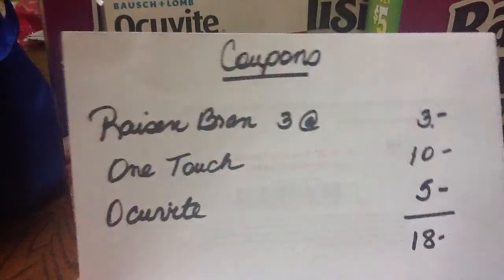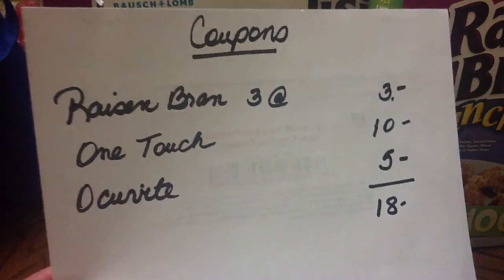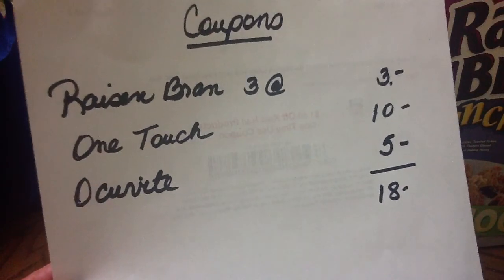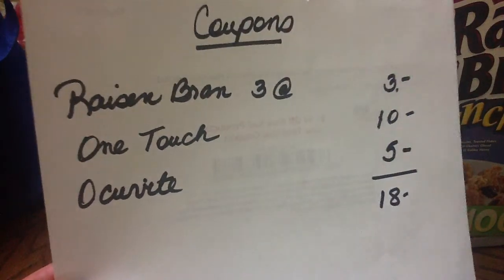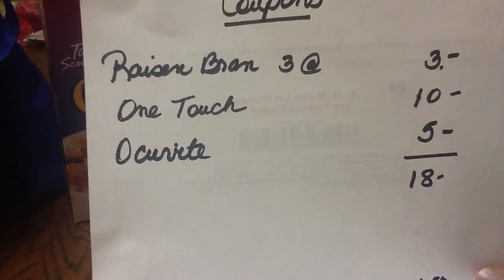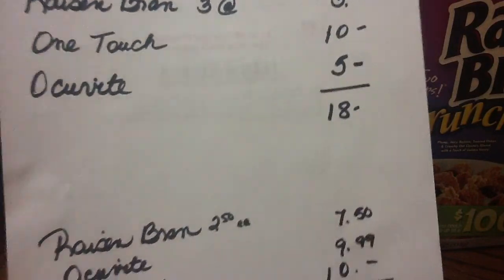I had Raisin Bran coupons — three of them at $1 each, so that's $3 worth of coupons. A One Touch coupon for $10 and an Occuvite coupon for $5. Both the Raisin Bran and Occuvite came out of today's inserts; the One Touch is from the Smart Source. So that was $18 in coupons total.